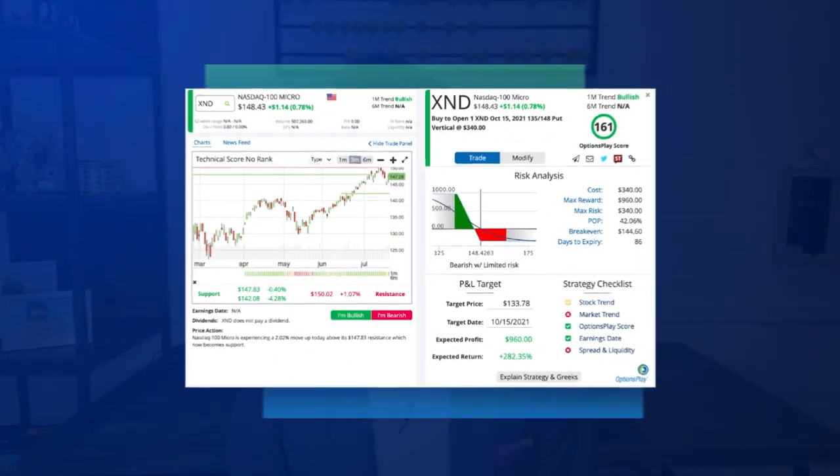The second strategy is a bit more advanced, but it allows you to buy protection for less, but only protects you for a limited downside. In this example, we will use a put debit vertical spread on XND. With the index currently at $148, let's review buying the same three-month at-the-money option — the October $148 put for the $5.50 debit. But now we will also sell the October $135 20-delta put for $2.10 credit. This reduces the overall cost of the trade down to $3.40 per share, or $340 per contract, which is equivalent to only 2.2% of the $15,000 portfolio.